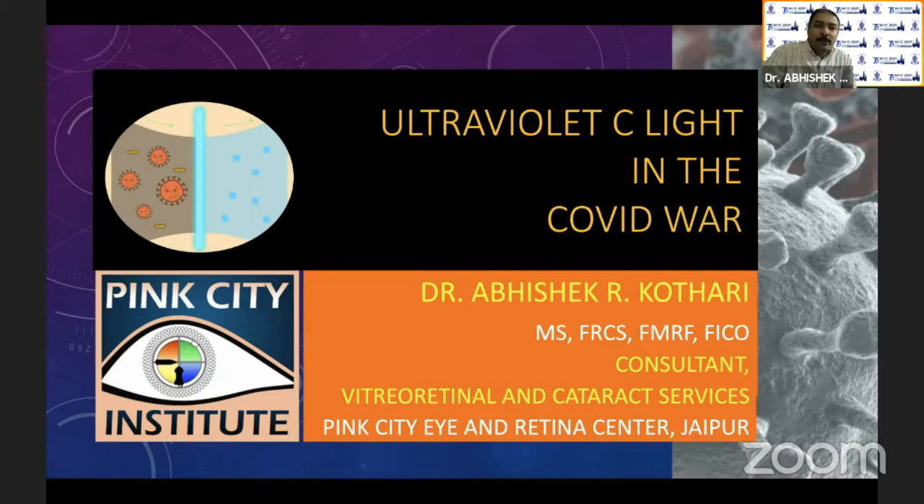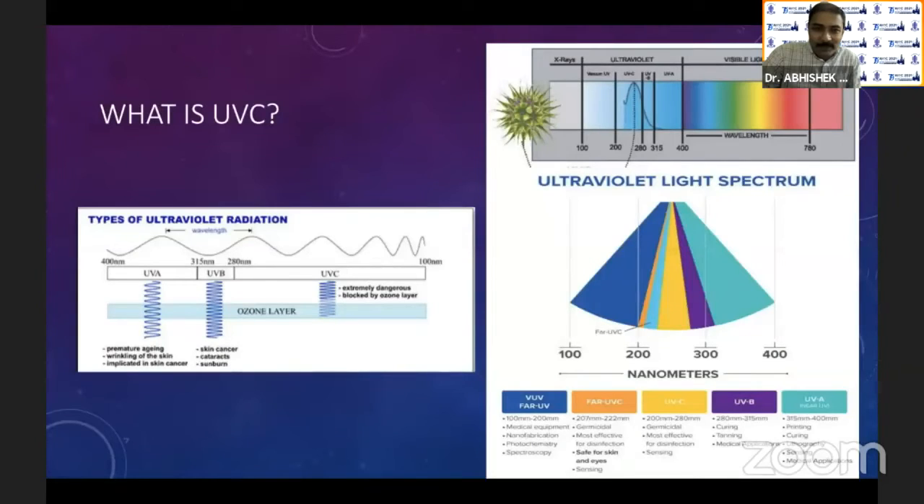Thank you so much. UV C light is not something that is very new. It has been around for quite some time, but its role during the COVID pandemic has been highlighted many fold. I installed UV C light in my OPD and my OT quite some time back, and I felt so gratified that it is helping us out in this time. That's why I chose this topic.